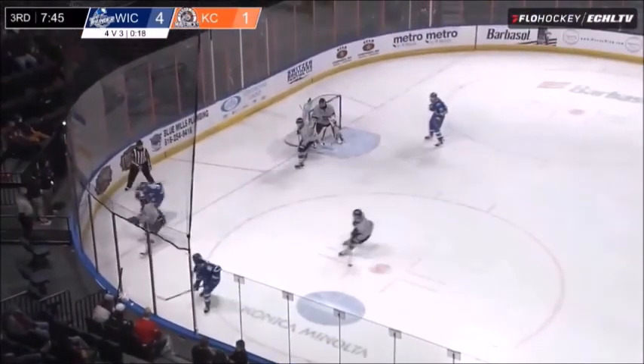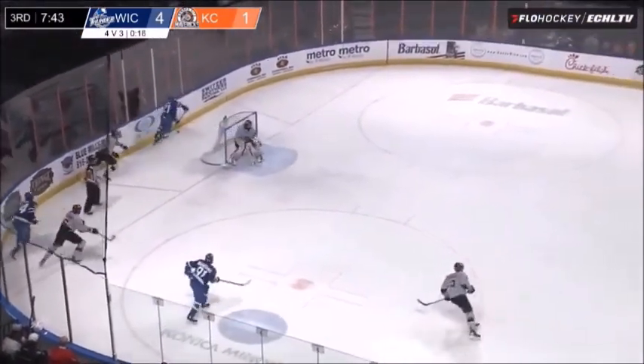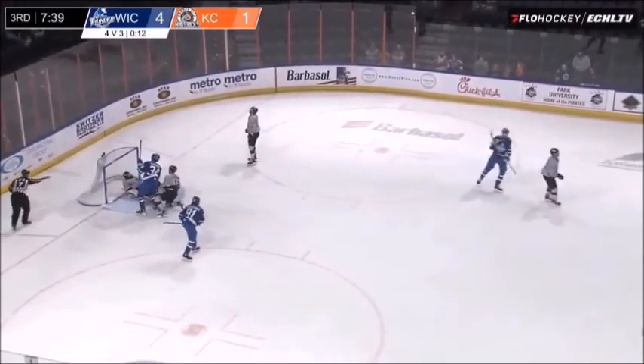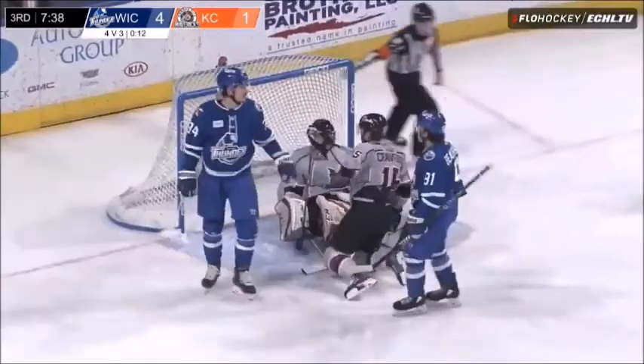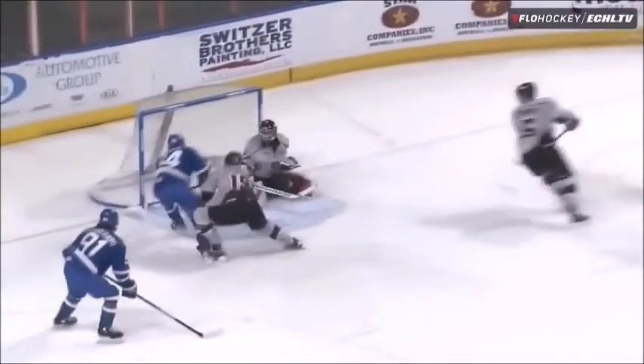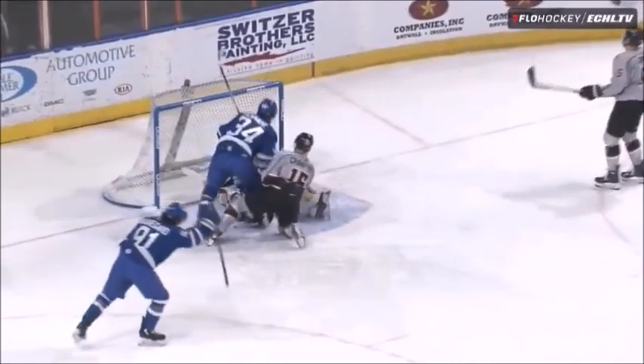Wichita forced out wide. Kansas City very aggressive, even though they only have three skaters out here. Now Dickman across, got a man open, and Wichita's Gennaro tips it in and scores! That's three games in a row where he's got two points.